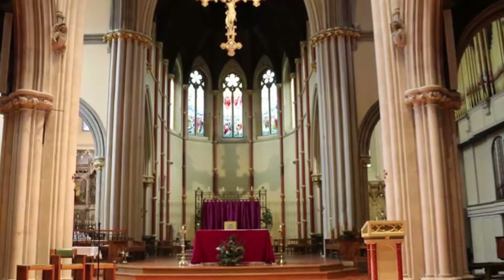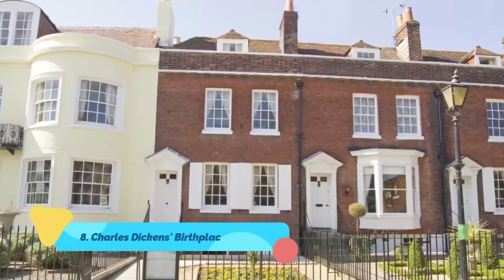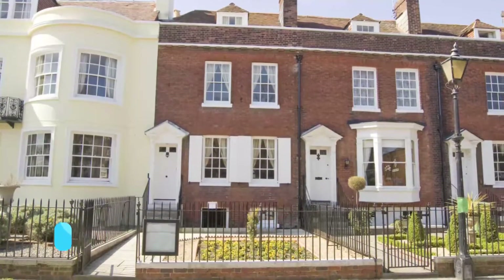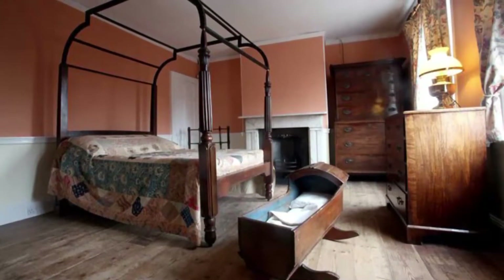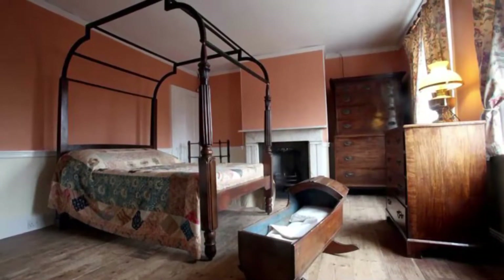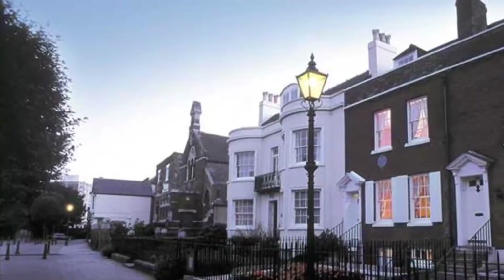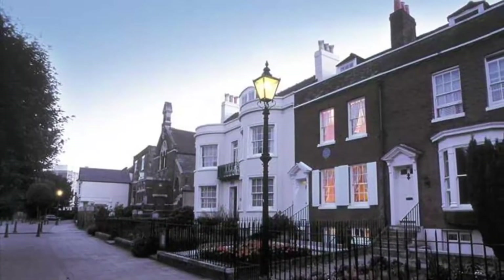Number eight: Charles Dickens Birthplace Museum. The Charles Dickens Birthplace Museum consists of the house where the great novelist was born in 1812, as well as many fine examples of furniture that once belonged to his family. Among the memorabilia are manuscripts, copies of his novels, and his deathbed, brought here from his home in Gadshill Place, Kent.